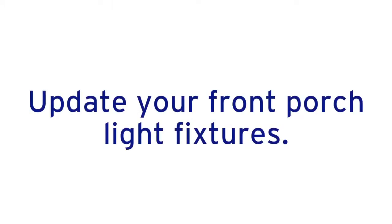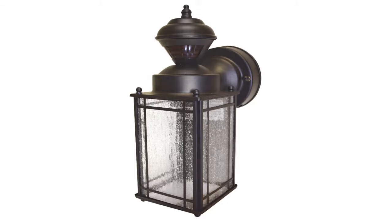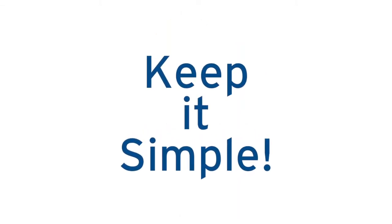Update your front porch light fixtures. If new light fixtures are out of your budget, then remove the current ones and give them a fresh coat of outdoor spray paint. A good neutral color that will appeal to most people is black. Keep it simple with color so your property will appeal to the most number of potential buyers.